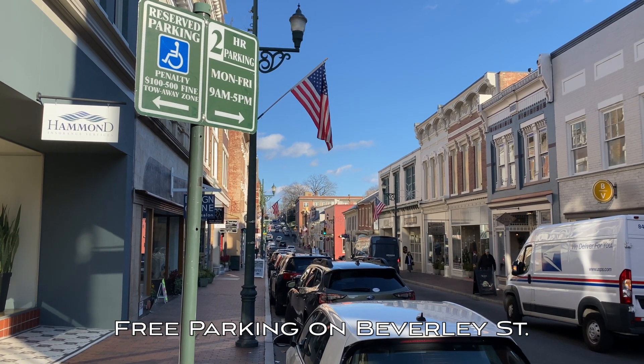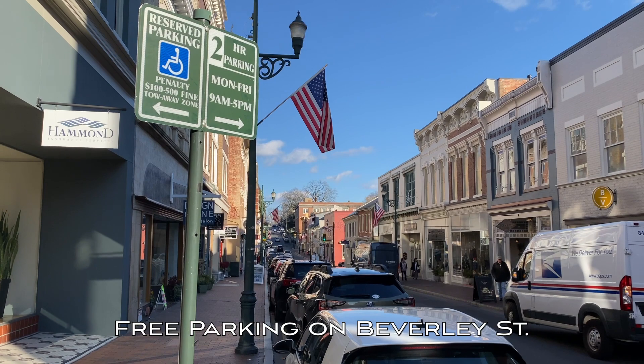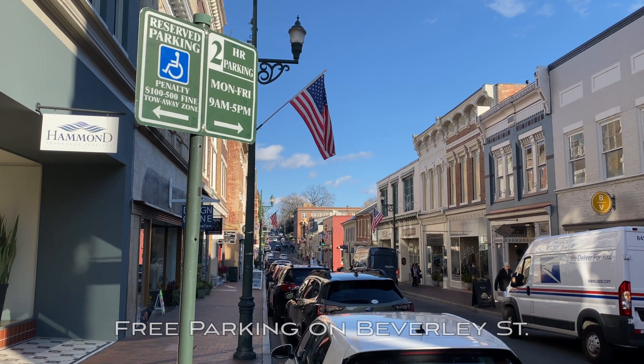Just keep in mind, the parking is only free for the first two hours. After that second hour, you better move, because parking enforcement in Staunton does not mess around. Once five o'clock hits though, you're completely fine to park over a two-hour limit if you desire. And that includes weekends as well — completely free parking, so you don't have to worry about getting towed whatsoever.